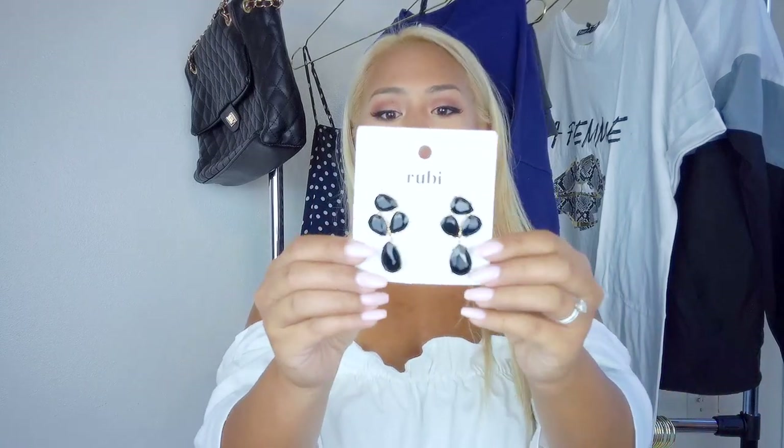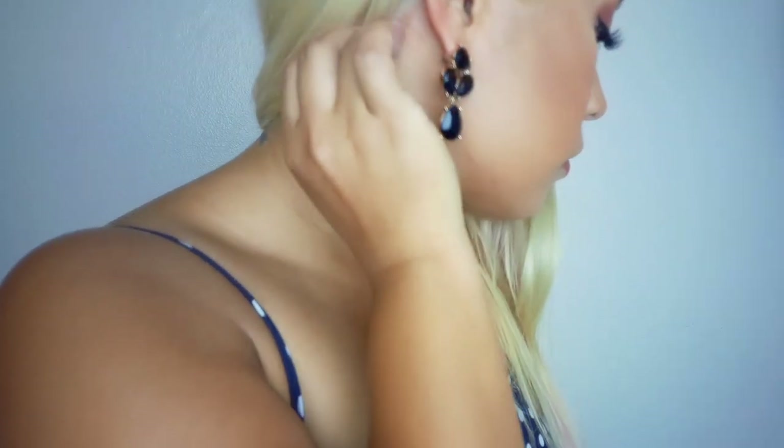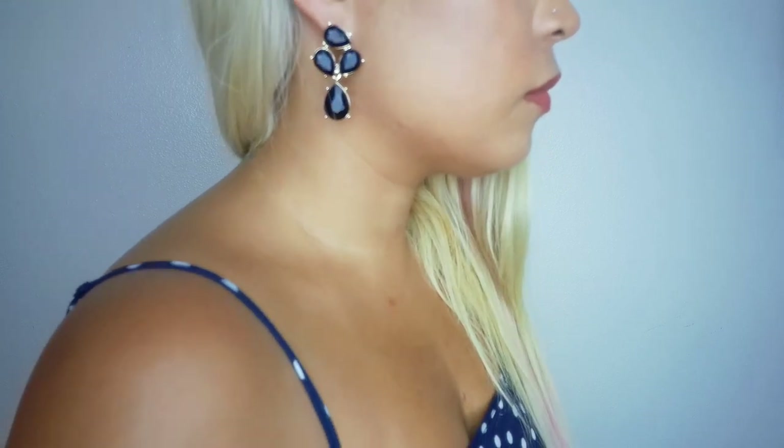The other pair of earrings I got are like a showstopper — these are the Maggie Romance earrings, a pair of black drop gem earrings. I think they're so stunning. These would go great just with a t-shirt to dress it up, or out on a date night. It's a great alternative to a regular clear or pink gemstone — the black gives it more of an edge. I'm obsessed with black and gold together, so I'm definitely loving this pair.